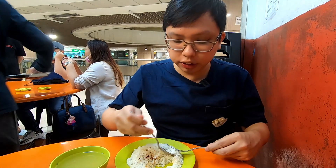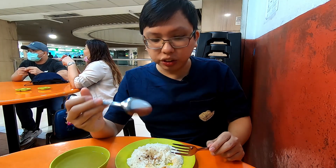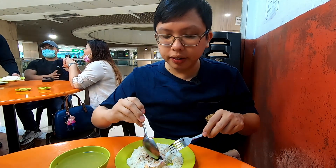The rice by itself is also great — very flavorful, cooked with ginger and chicken fat as well. So it's just tasty by itself, but you mix it together with the chicken, add a little bit of the sauces, and you're good to go!